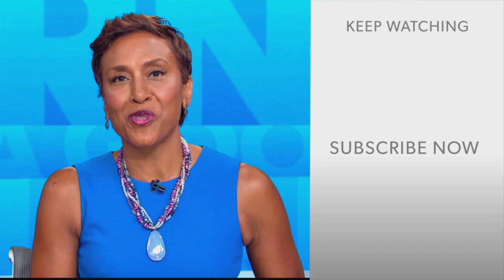Hey there, GMA fans. Robin Roberts here. Thanks for checking out our YouTube channel. Lots of great stuff here. So go ahead and click the subscribe button to get more awesome videos and content from GMA every day, anytime. We thank you for watching, and we'll see you in the morning on GMA.